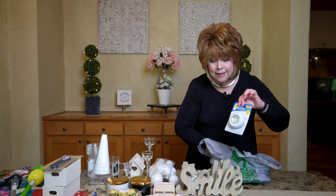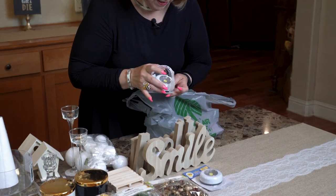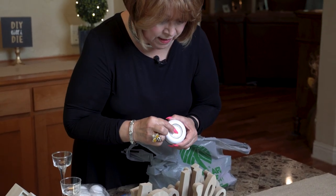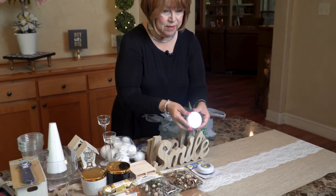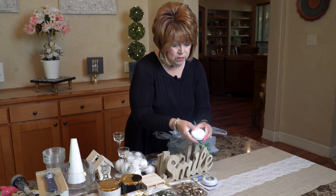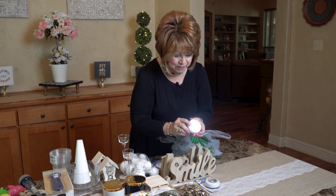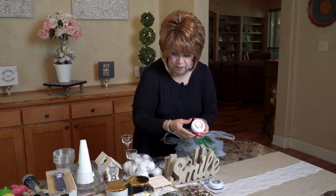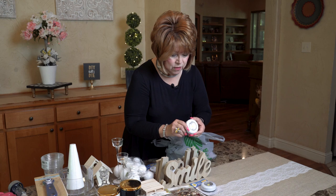I bought this LED flash push light because I'm going to use it on a future project. I already put batteries in this one to make sure it worked — look how good these are for a dollar! They're great even just to carry in your purse or put in your car. I'm going to use mine underneath a fishbowl frosted snowman that I'm going to make.